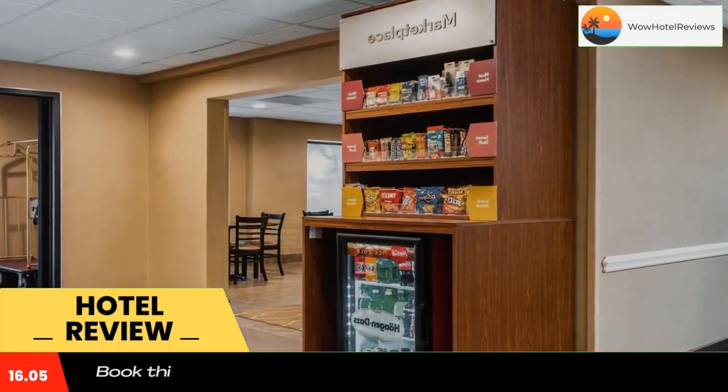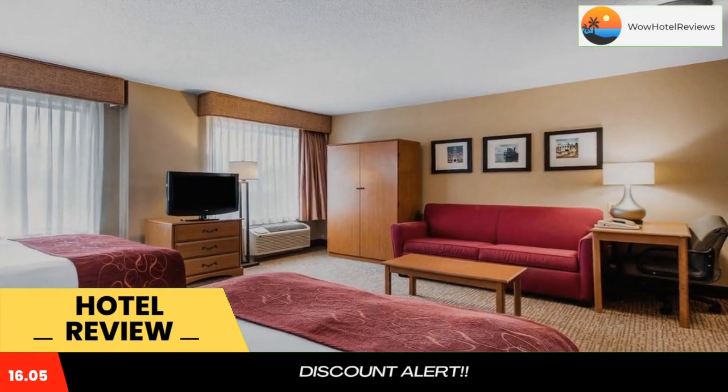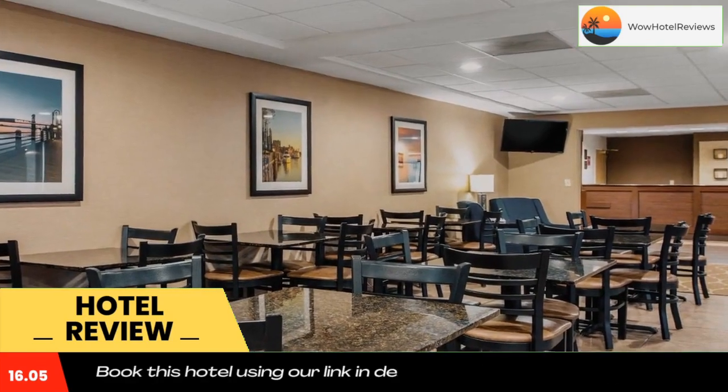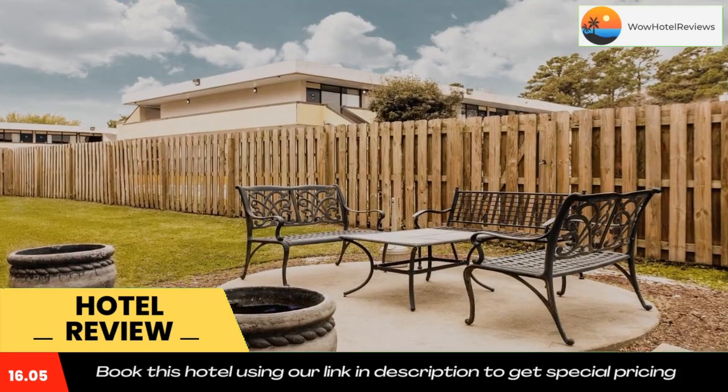Free access to the gym is provided to all guests. Parking is also free on site. The University of North Carolina at Wilmington is a 7-minute drive from the hotel. Independence Mall and Cape Fear Museum are both 3 miles away.